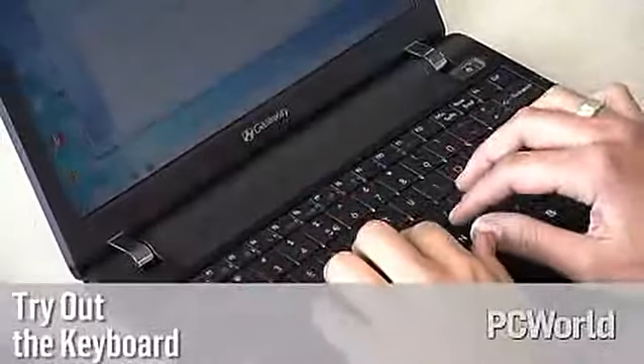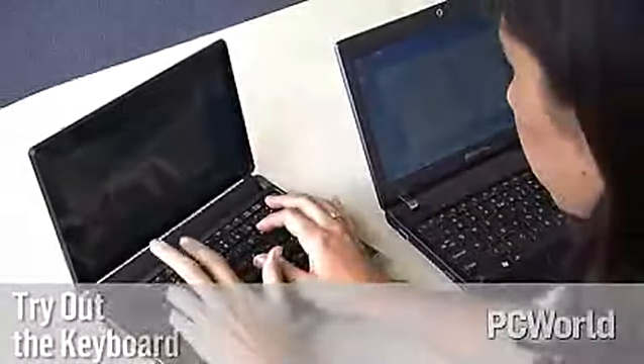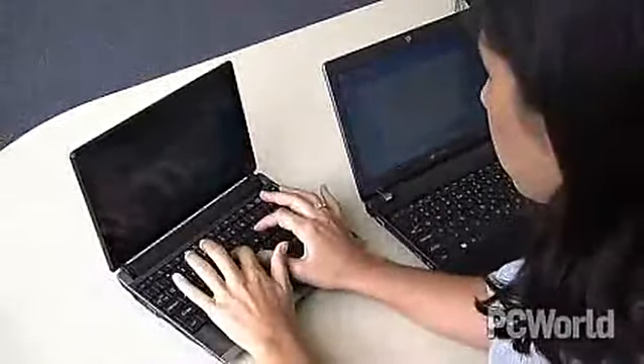Though you can get accustomed to almost any laptop keyboard, it's best to try before you buy. Netbooks usually have smaller than average keys spaced more closely together, and these can be difficult to use.